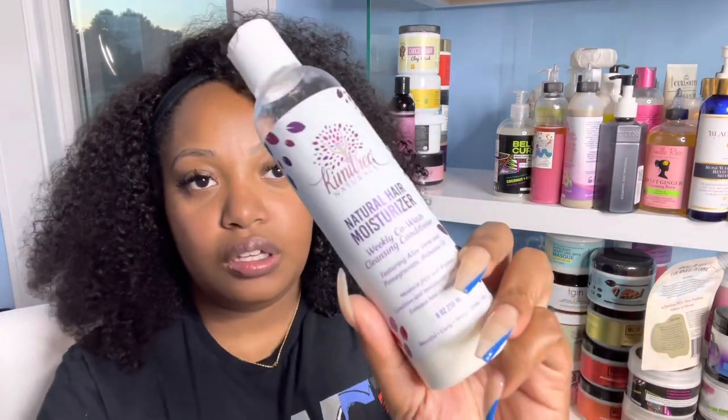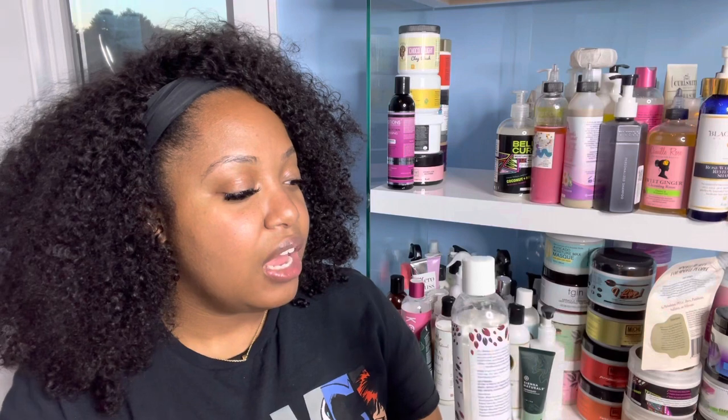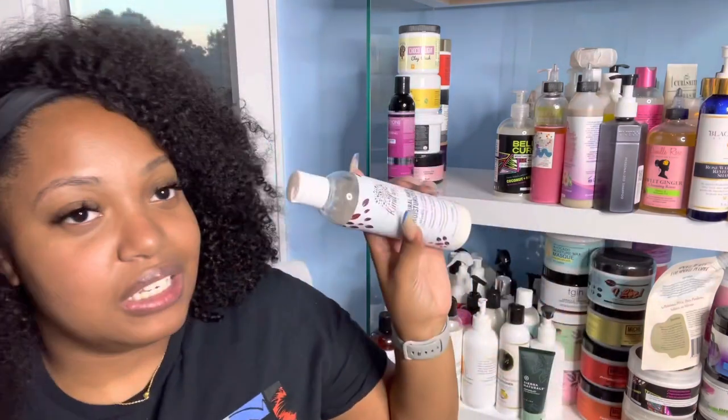The first co-wash I have is the Kimetria Naturals Natural Hair Moisturizer Weekly Co-Wash Cleansing Conditioner featuring aloe vera, pomegranates, and babassu oil. It has such pretty packaging. I did a collaboration with them last year — I think it might have been my first paid collaboration, so shout out to Kimetria Naturals. It will always have a special place in my heart. I haven't used this too much but I do want to get back into it. Let me know if there are any products you want a video on.